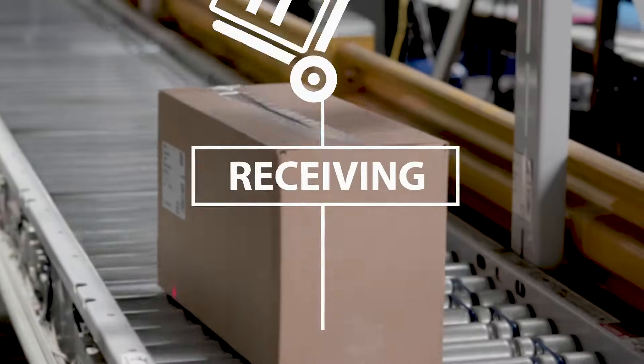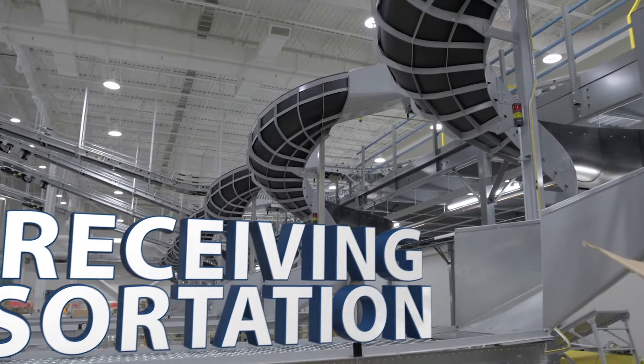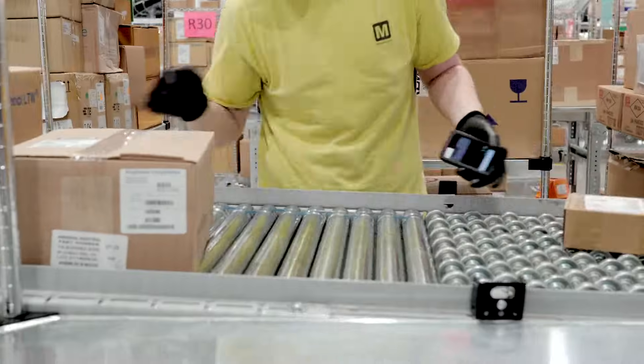From there, the arriving products are staged in our robotic sorting area, where they then make their way to a prescribed warehouse location.